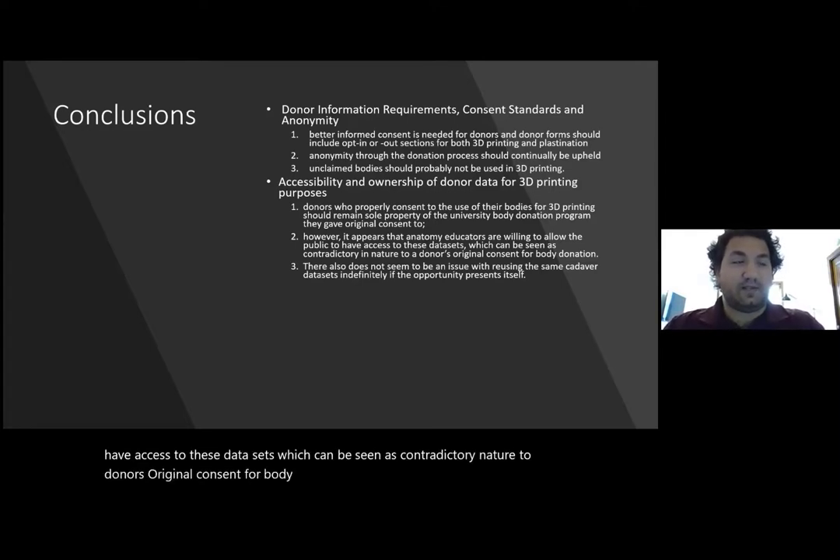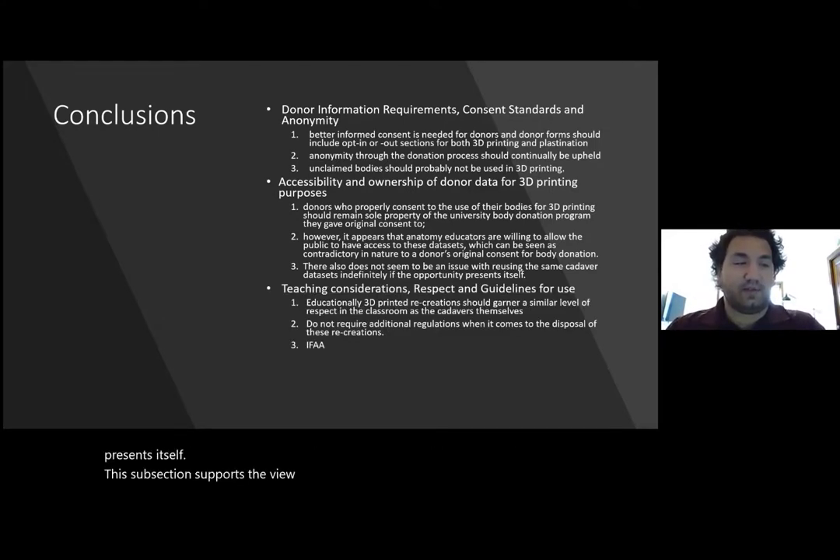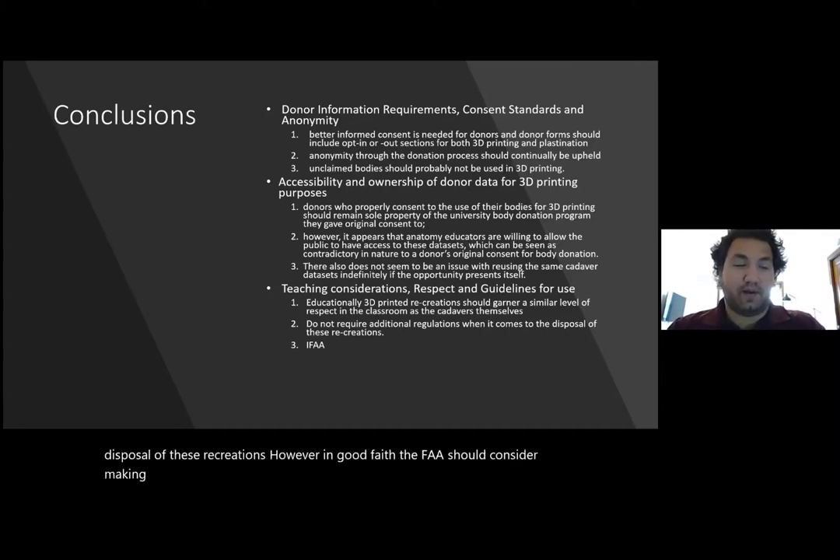There also does not seem to be an issue with reusing the same cadaver data sets indefinitely if the opportunity presents itself. This section supports the view that educationally 3D printed recreations should garner a similar level of respect in a classroom as the cadavers themselves, but do not require additional regulations when it comes to the disposal of these recreations. However, in good faith, the IFAA should consider making adjustments to current good practice body donation guidelines.